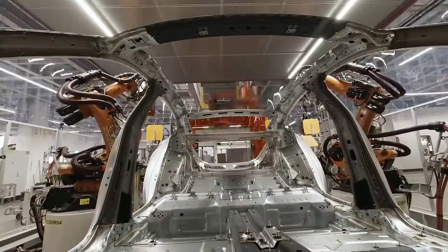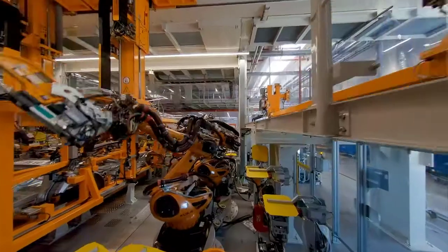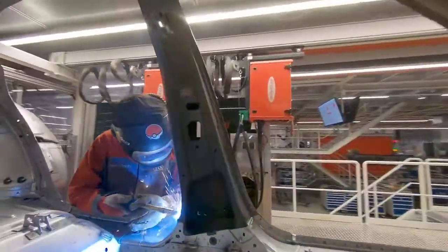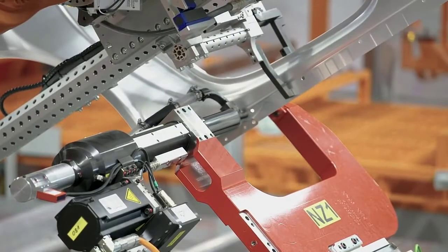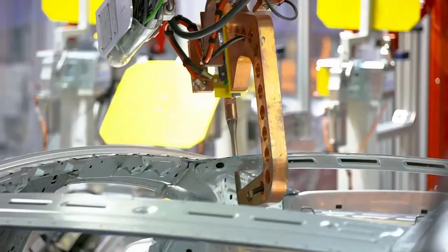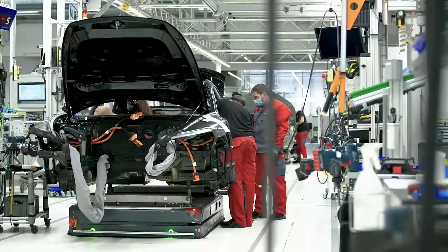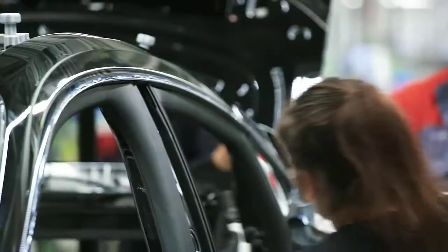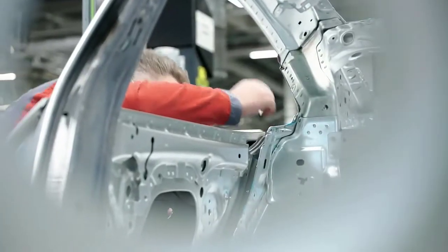A challenge — because in order to integrate the e-tron GT, production had to be expanded, upgraded, and converted during ongoing operations. In the process, the company succeeded in making high-performance and environmental awareness go hand-in-hand. The e-tron GT is produced using 100% green electricity and CO2-neutral heat from renewable sources. Producing two so technically different vehicles on one assembly line is unique in the group. Body construction of the two models is carried out separately, but assembly takes place together on one line.